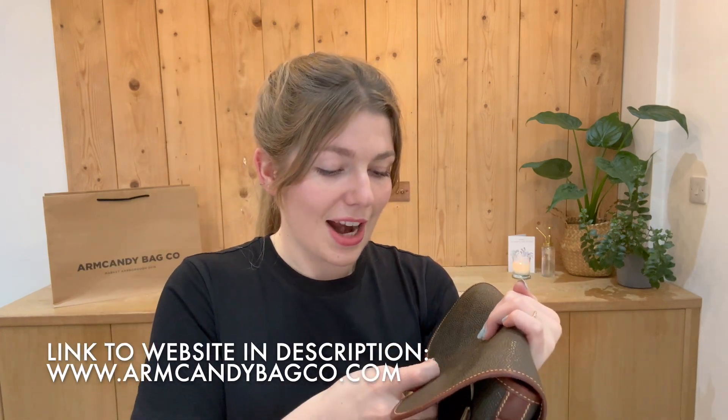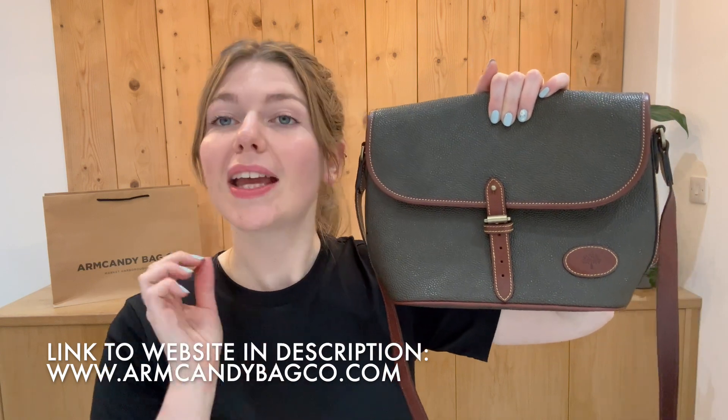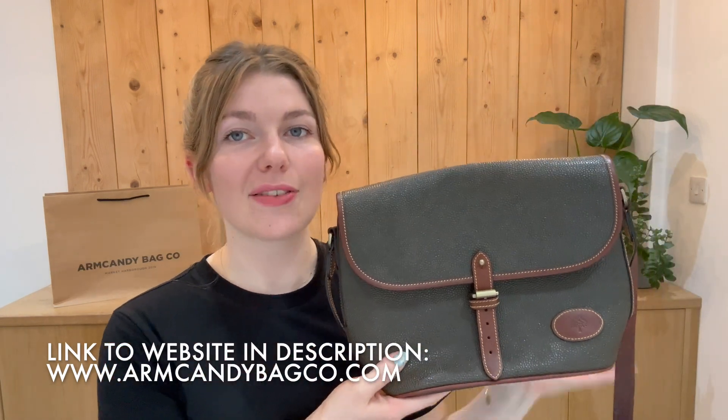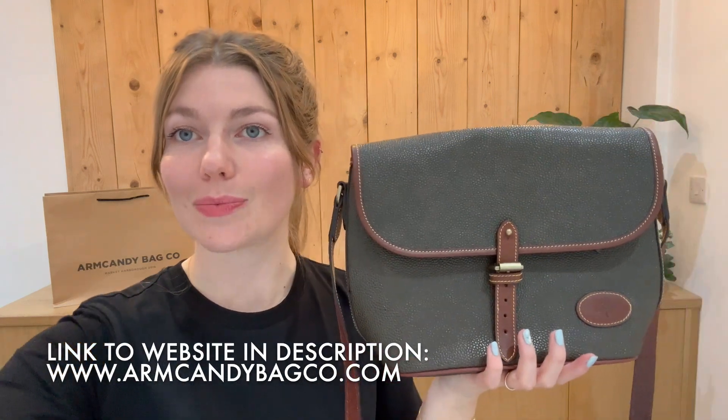So this is a very cool piece of Mulberry and if you love it, check it out on our website — link's in the description. Have a look at this and the rest of our Arm Candy, and we'll see you very soon with some more.